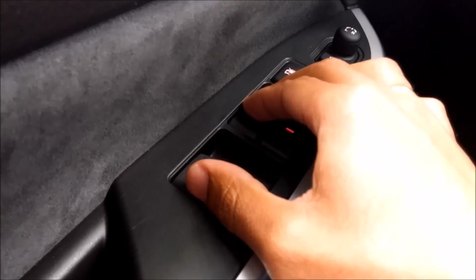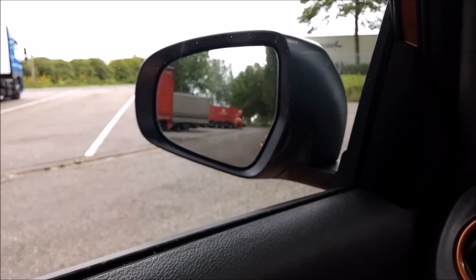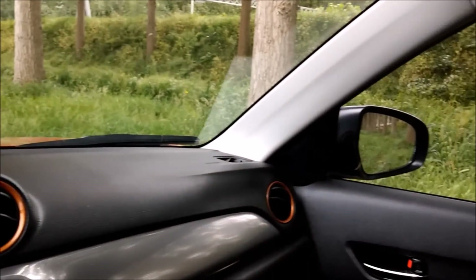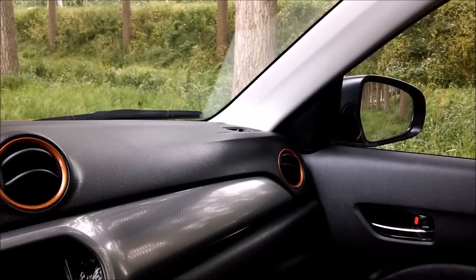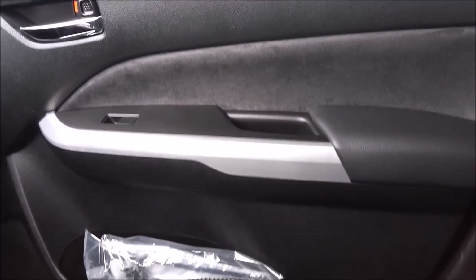There's a switch for the window, and a button to retract the mirror. Then you have the Alcantara seat, which looks very nice — you can see it also in the door panel. So it's Alcantara with some fine finishing.